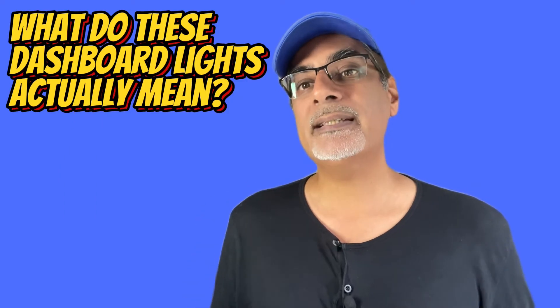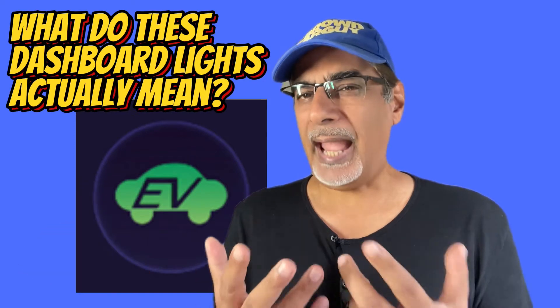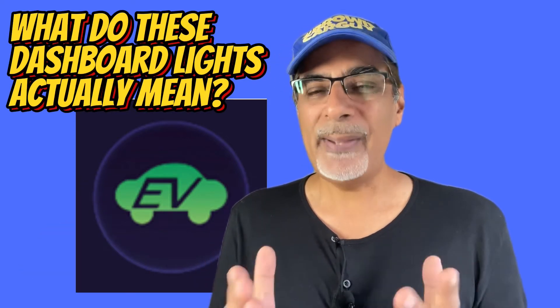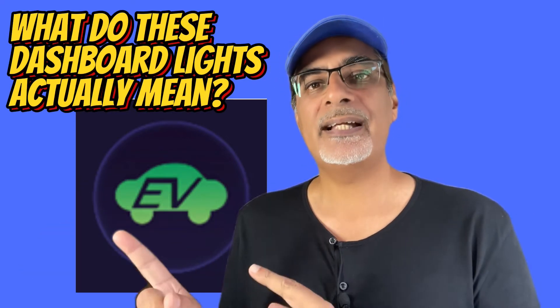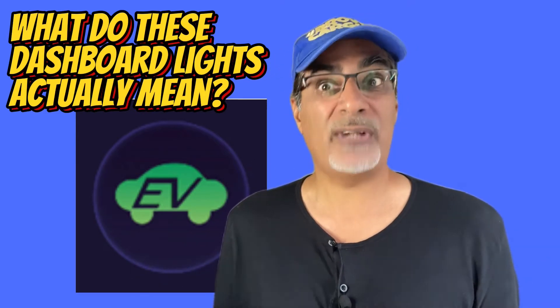I'm amazed that 60% of people didn't know what this next one meant — it does actually literally say EV. When you're in a hybrid, this light tells you that the car is running on electric power alone, so it's driving like an EV.